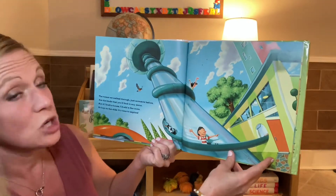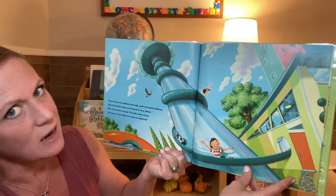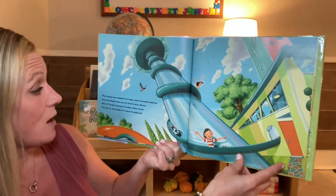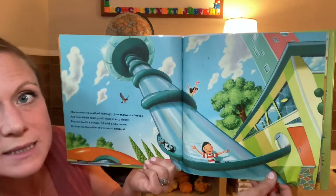The rooms we walked through just moments before are all the kinds you'll find in any decor. But if I built a house, I'd add a few more. So hop on the slide. It's time to explore.